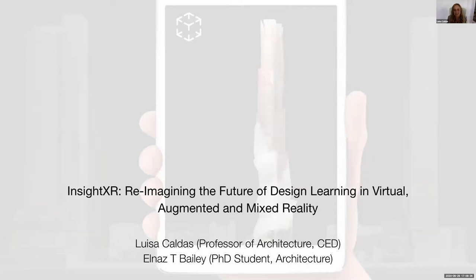Thank you so much for the invitation to be here today. We were very excited to be part of the CTO Berkeley Changemakers Technology Grant. I will give the word to Elnaz Bailey — she's a PhD student and is really doing this as a PhD project. She will jump into the presentation and we will be available for any Q&A at the end.